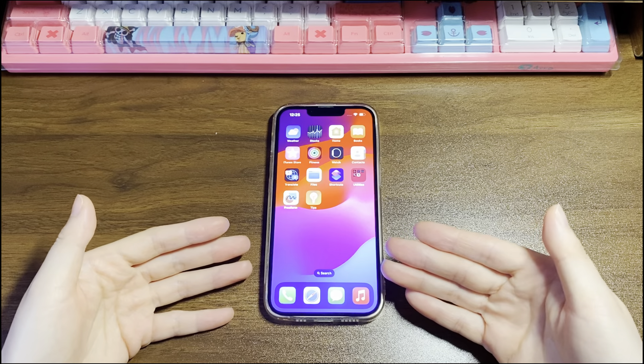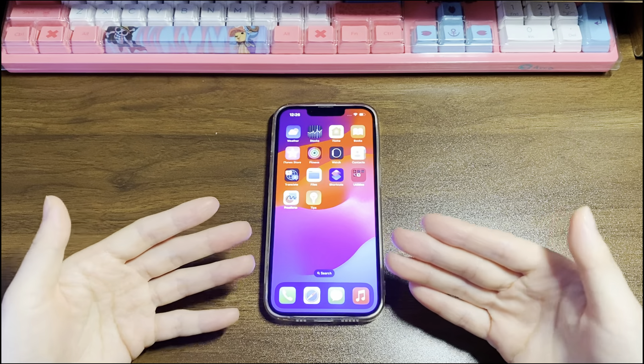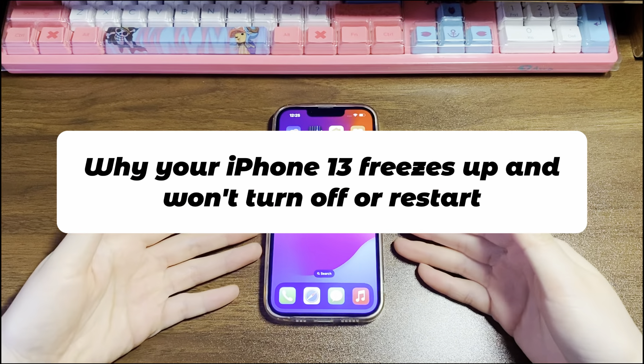Before the situation gets out of hand, keep watching this video to figure out the reasons why iPhone 13 gets frozen and learn the useful fixes. Let's nail it down why your iPhone 13 freezes up and won't turn off or restart.